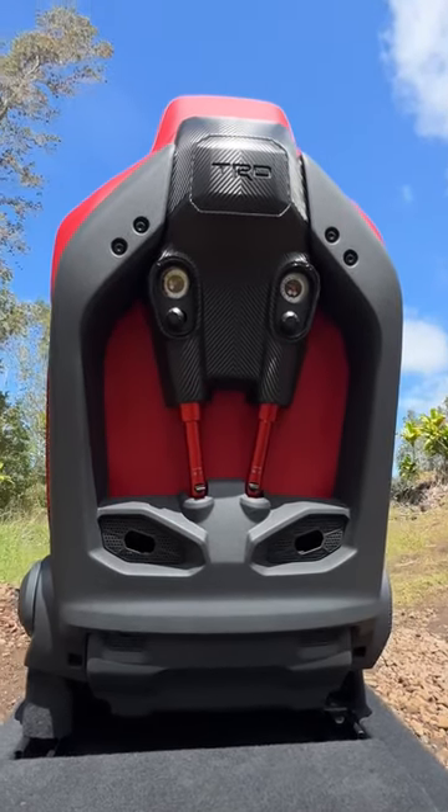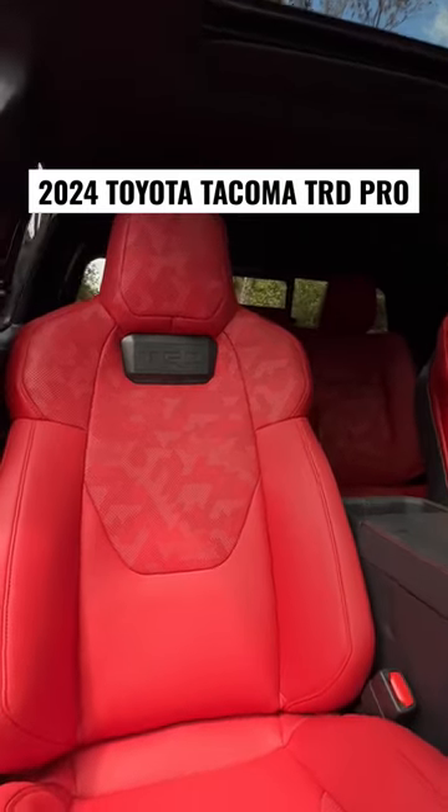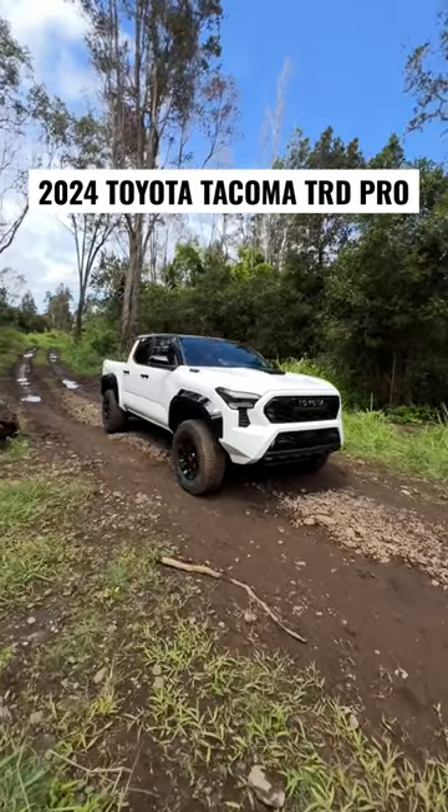The new Tacoma TRD Pro comes standard with these isodynamic performance seats that will keep you comfortable while you're out there on a high-speed desert run. Let's take a closer look at the baddest Tacoma of them all, the Tacoma TRD Pro.